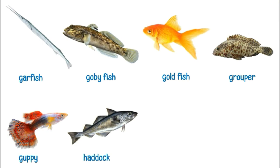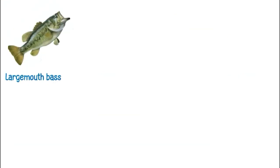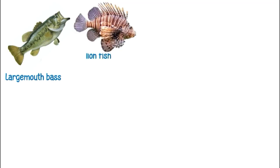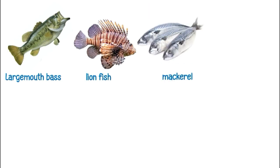This is a haddock. This is a hagfish. This is a herring. This is a largemouth bass. This is a lionfish. These are mackerels.